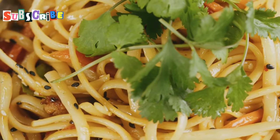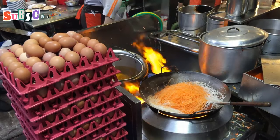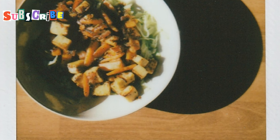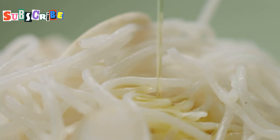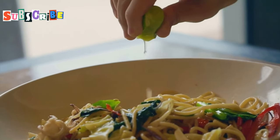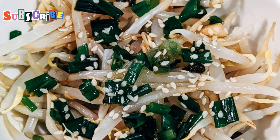Next on the list is Pad Thai Jay. Now I know what you're thinking — Pad Thai is not exactly a hidden gem. But the veggie version is something special. Instead of prawns or chicken, you've got tofu and loads of crunchy veggies. The noodles are stir-fried with tamarind paste, palm sugar and chilli. Then it's all topped with crushed peanuts and a squeeze of lime. It's sweet, sour, salty and spicy all at once. Proper Thai flavours, that.